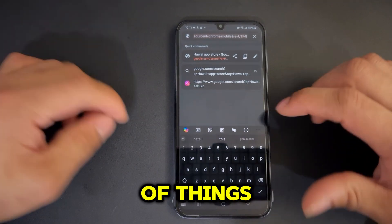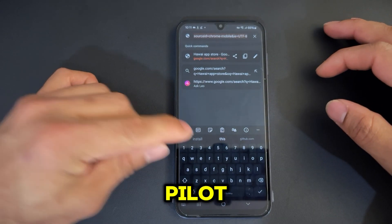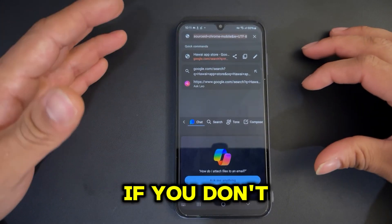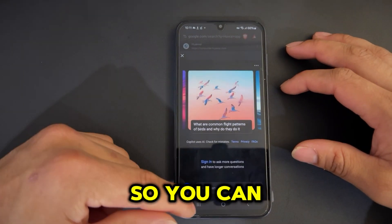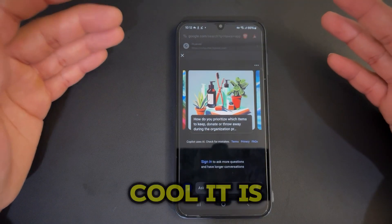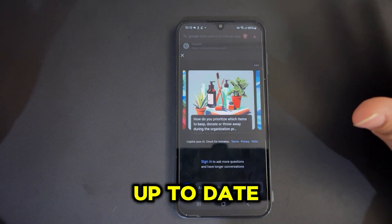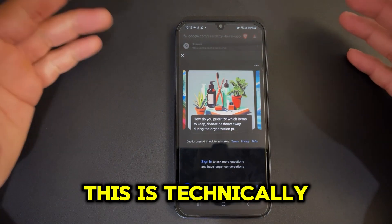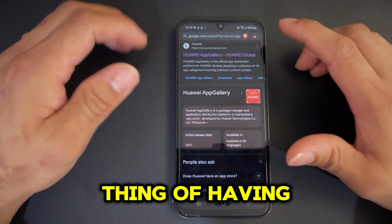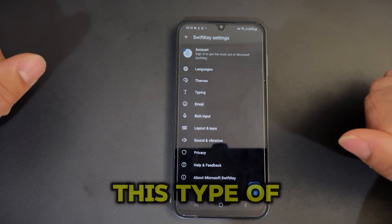You can get GIFs, document copy-paste, and general functions — but the standout feature is Copilot, which is an AI assistant. Even if you don't sign in, you still get access to Copilot built in. You can type whatever you like and get the latest information from Copilot, which is linked to up-to-date sources — unlike ChatGPT unless you have a premium plan, this is technically free. So having a free AI assistant in your keyboard is one of the coolest things about SwiftKey. Give it a try and comment below if you like it.